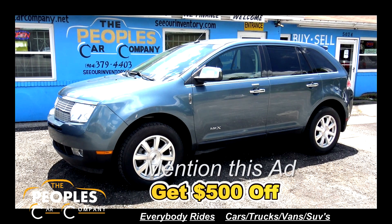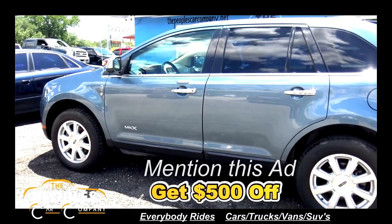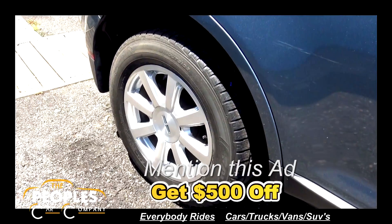We have a nice 2010 Lincoln MKZ. As you can see, it's a beautiful seafoam green color with excellent paint, a nice set of tires and rims.